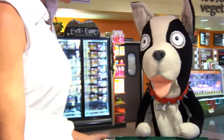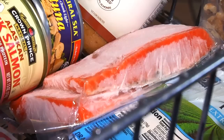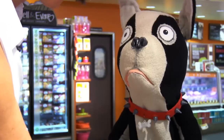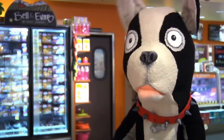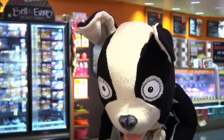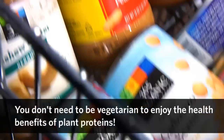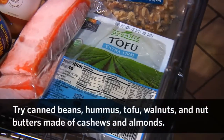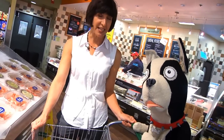Rhett also has some frozen fish, as well as canned tuna and salmon, which will be convenient for later in the week. He also has a variety of proteins: nut butter, beans, hummus, and tofu. Meat-free options are good for your wallet and the environment.